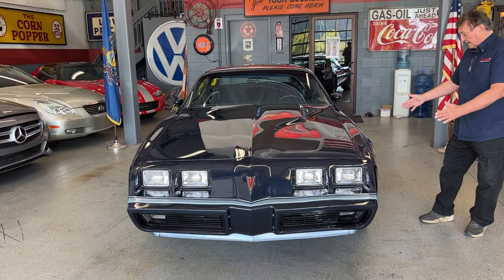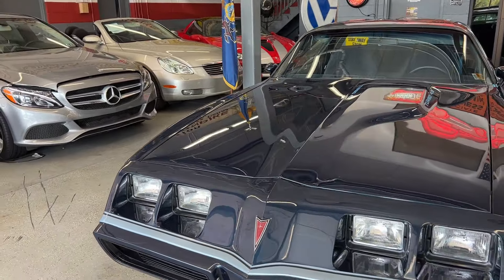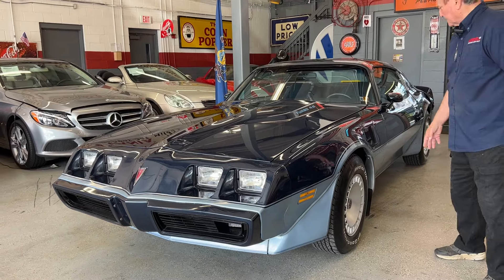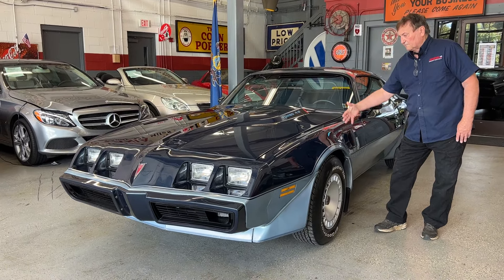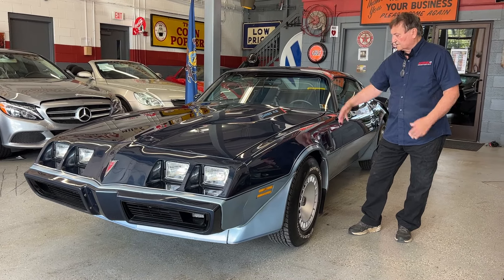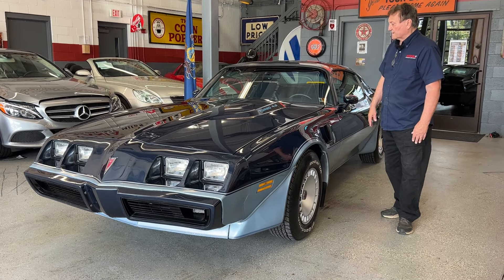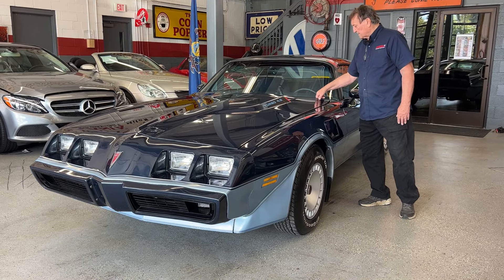The fender flares front and back on the wheels, going down the sides, are as nice as can possibly be. There are no chips or marks or scuffs on them. They still have the original paint striping on them the way they were. These are functional vents that let out a lot of hot air from underneath the hood — one on each side of the car to help evacuate heat produced by that turbocharger. The original paint striping came right from the factory.